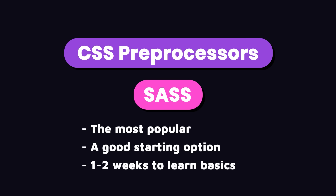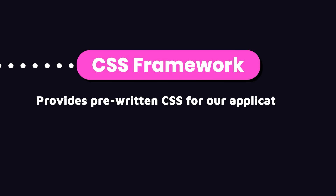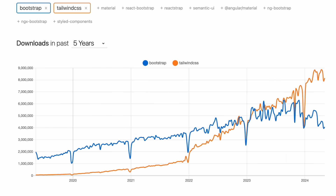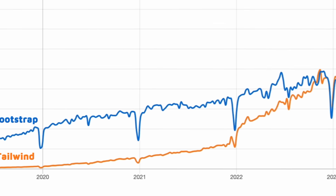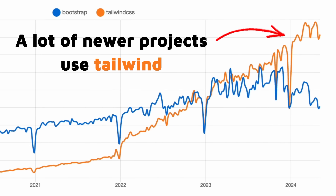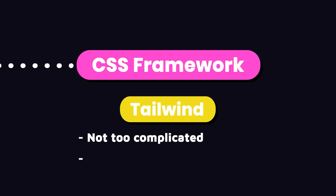Another approach to writing manageable CSS is using a CSS framework, which provides pre-written CSS that we can use in our applications. Popular ones include Bootstrap, Tailwind, Foundation, and Skeleton. Bootstrap used to be very popular and many projects still use it, but over the past couple of years Tailwind has been emerging and overtaking Bootstrap — especially in newer React projects. So out of these, I recommend learning Tailwind. It's not that complicated and you can get a decent grasp of it in about two to four weeks.